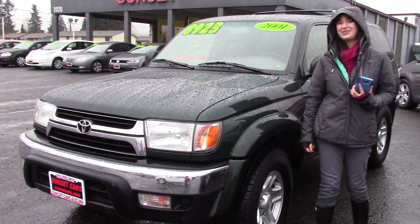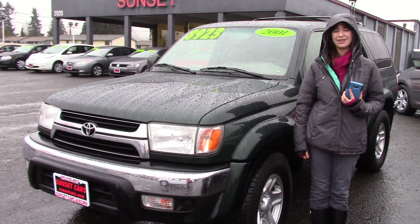This is a great car. You should check it out at Sunset Cars of Auburn, and make sure when you come in, you tell them Jordan sent you.